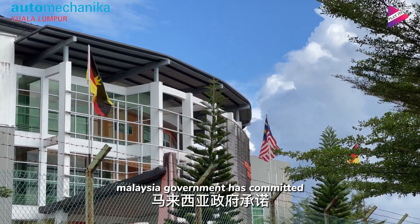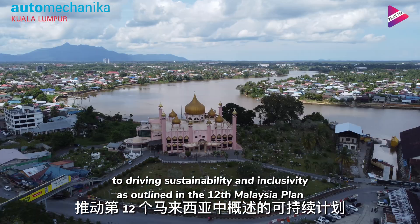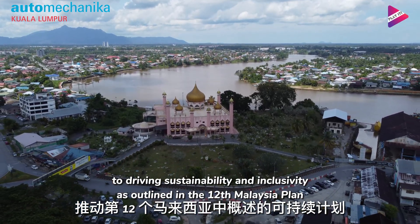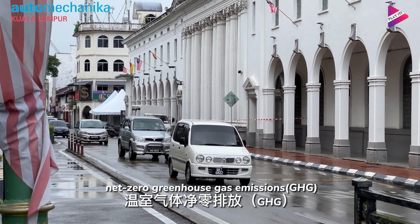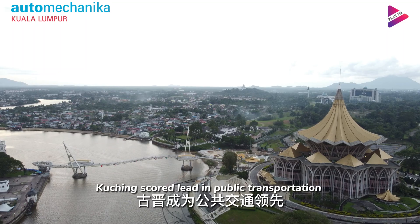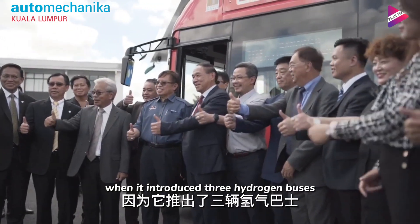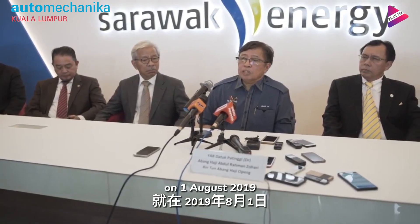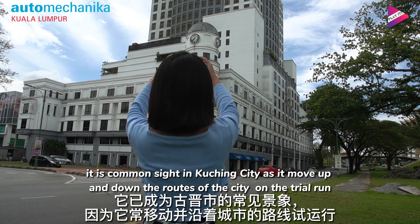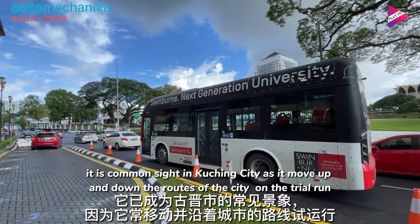The Malaysian government has committed to driving sustainability and inclusivity, as outlined in the 12th Malaysia Plan, with a commitment to achieve net zero greenhouse gas emissions by 2050 at the earliest. Kuching scored a lead in public transportation when it introduced three hydrogen buses on 1st August 2019. It is a common sight in Kuching City as it moves up and down the routes on a trial run.